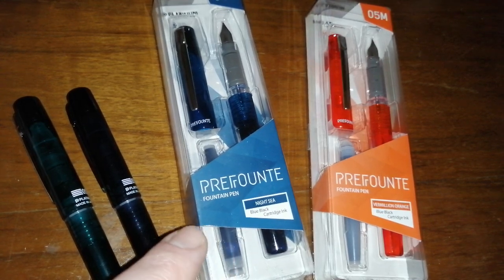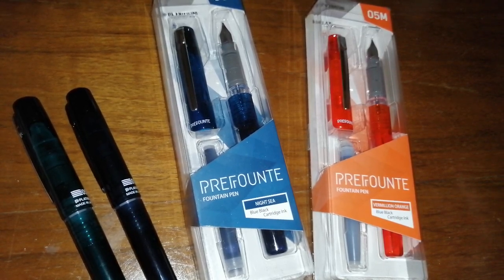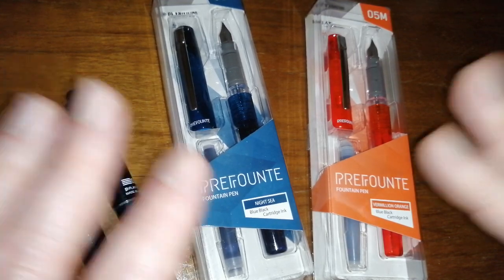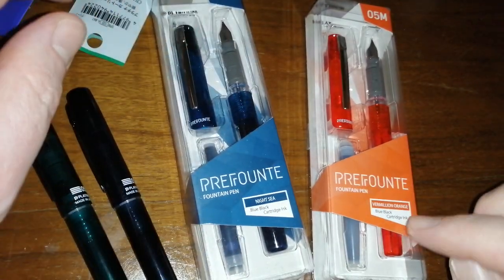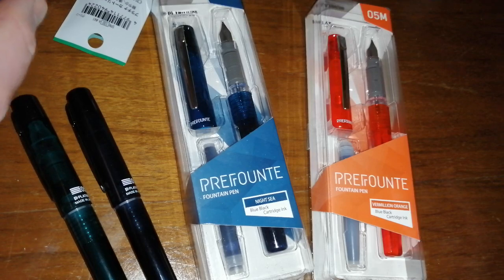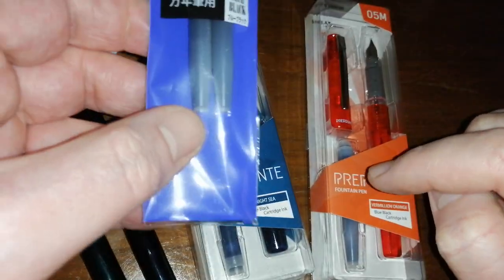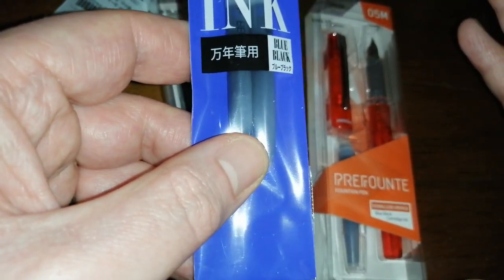I also subscribe to Colt Pens' email subscriber list, and they offered a discount code in that email — another 10% off the price. So it was like, wow, this is really worth a punt. It's already an inexpensive cheap pen with 10% and another 10% off that. So I decided to take the plunge and buy some of these Platinum Prefount fountain pens. I bought four pens, so I got four packs of two cartridges for free. It was a really, really good deal.